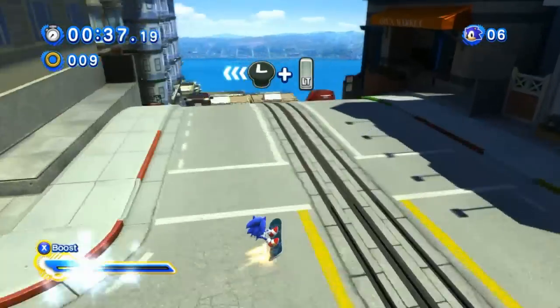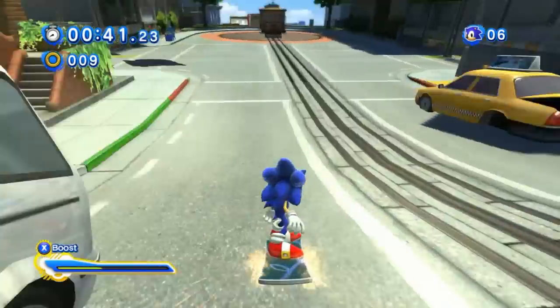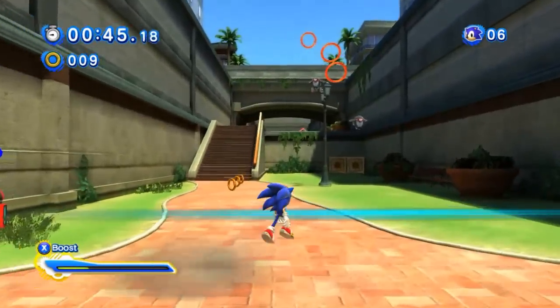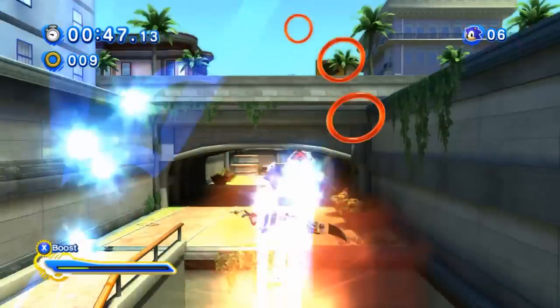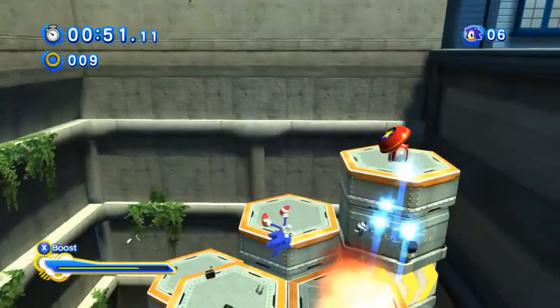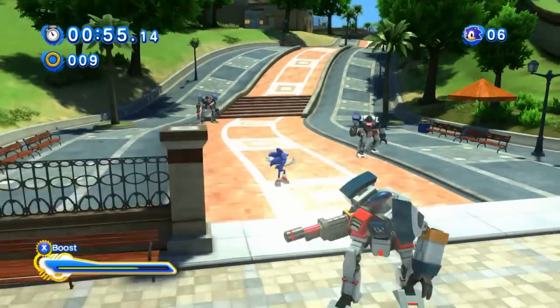I got this in a Steam sale — it was down from like 30 pounds to 8 quid. And since I heard so many awesome things about this game, about it being so good compared to the new crappy Sonic games, it tempted me big time to actually get this game. So I thought, give it a test out.